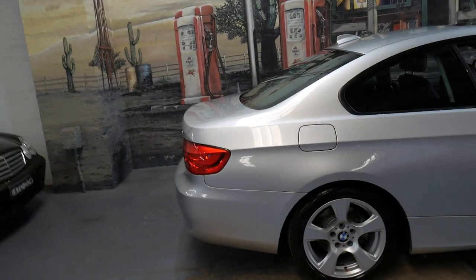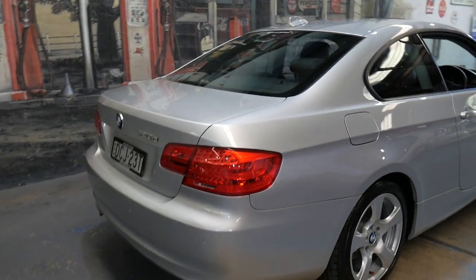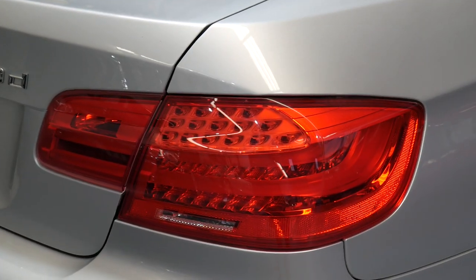It's an update so it's got the LED lights. This car is silver with black leather interior and it's done 99,000 kilometres.